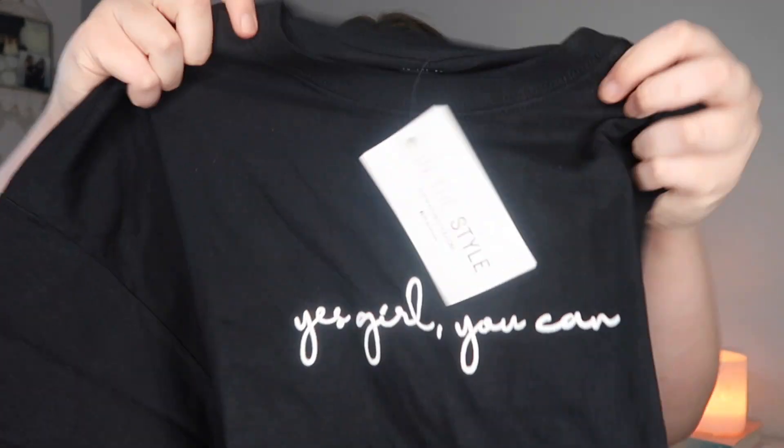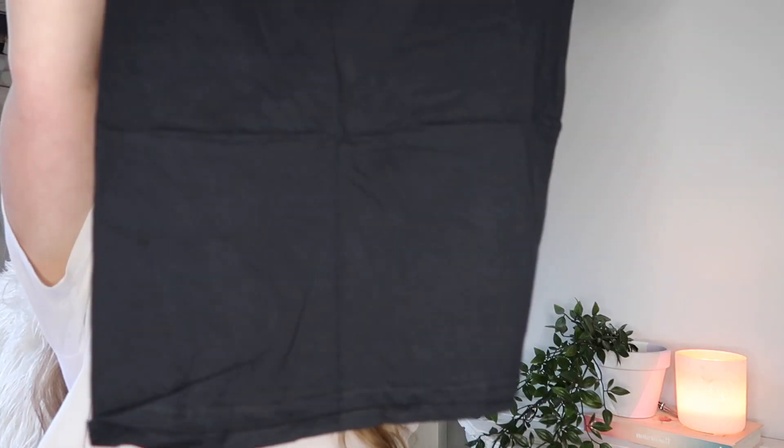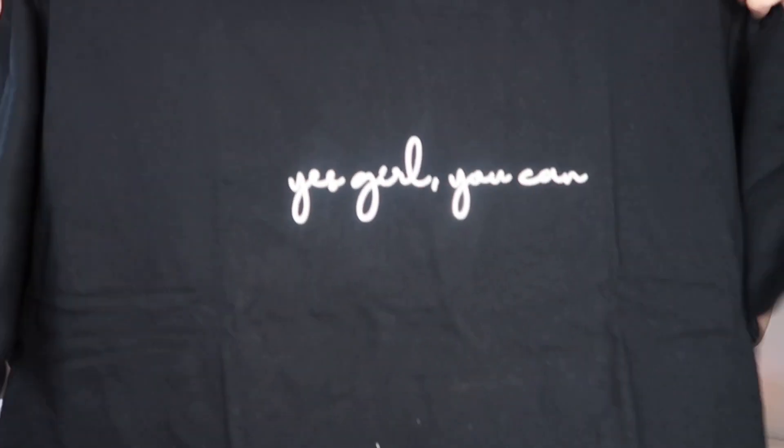I'm going to start with the loungewear range. The first thing I picked up is this t-shirt — everything is still in the packaging, so excuse the noise. It's a black t-shirt and it says 'Yes Girl You Can.' I thought this was so gorgeous. I'll probably end up tying it up in a knot because it is quite long, but it's really pretty. The material may look a little see-through under the ring light but it is great quality.